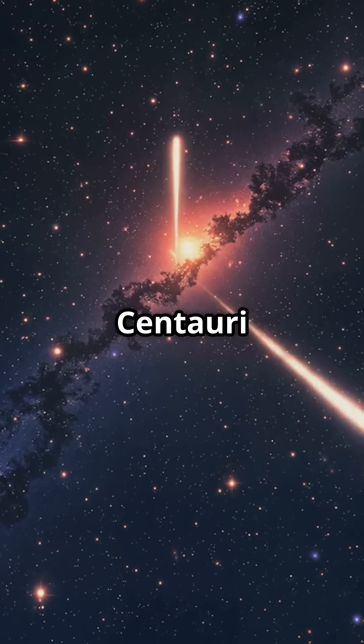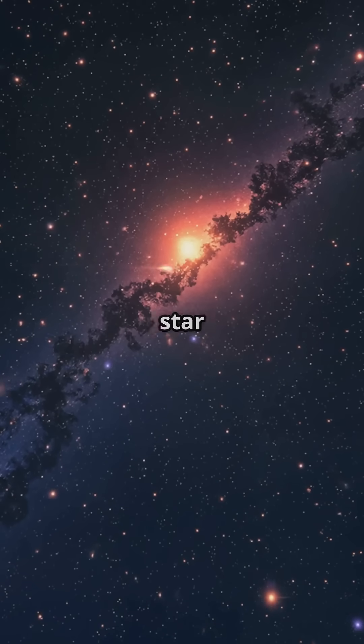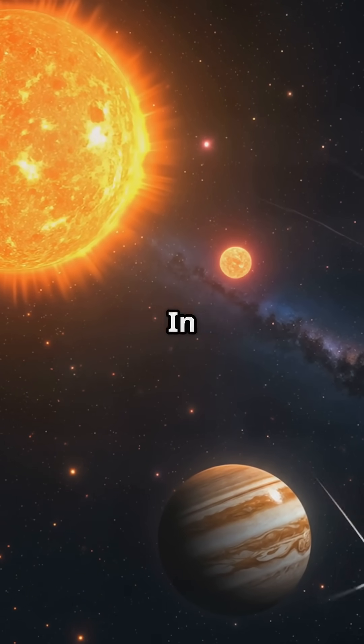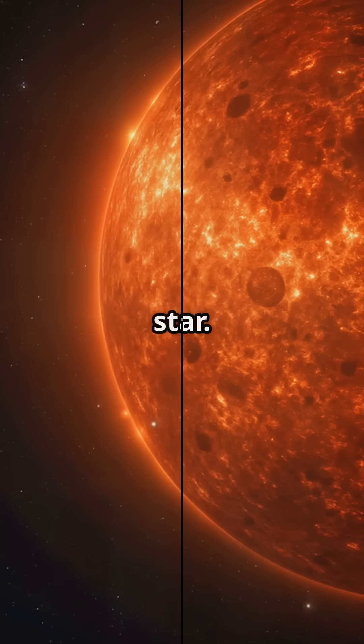Did you know? While Proxima Centauri is the closest star to our sun, Barnard's star is the closest single star, located just six light years away. But don't expect a brilliant beacon — Barnard's star is a red dwarf, much smaller and dimmer than our sun. In fact, it's only about 20% the size of our sun, closer in size to Jupiter than to our own star.